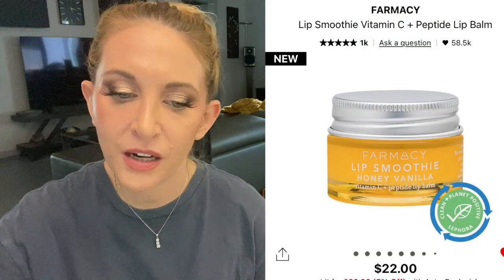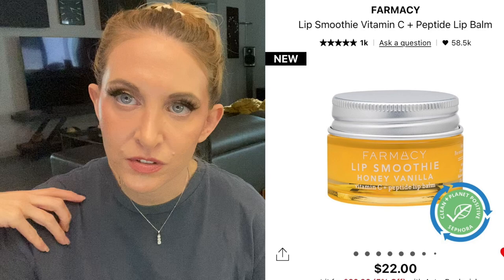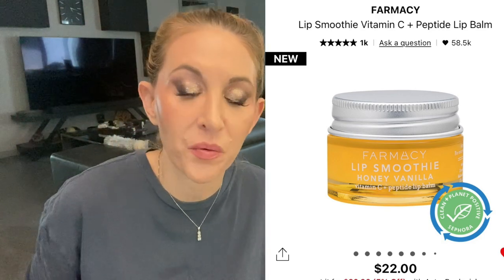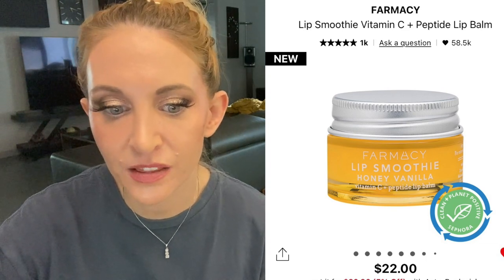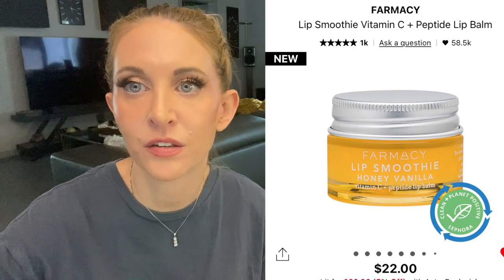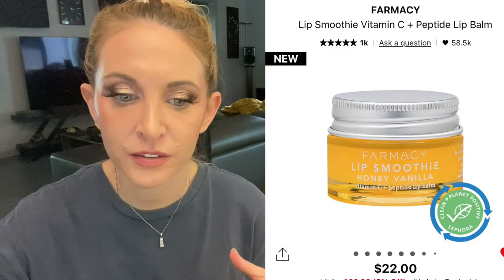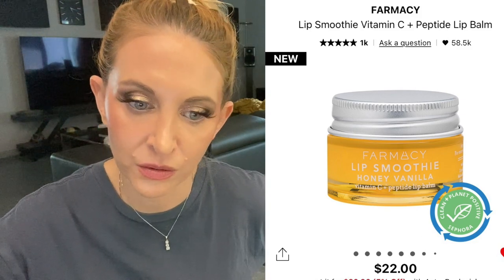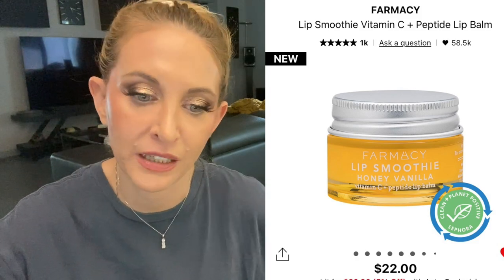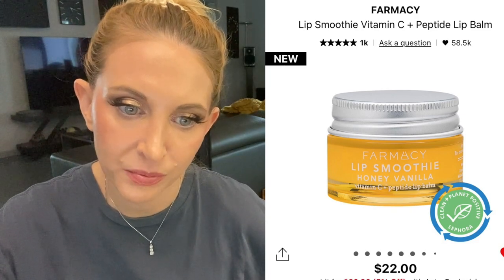I also have the Farmacy Lip Smoothie peptide lip balm on my list only because it's honey vanilla and I love how it smells. But we're now past the point of definite purchases — everything from here is a want, not a need. At $22 even on sale, I think it's too expensive, and it comes in a pot which I don't love, so I'm really on the fence.